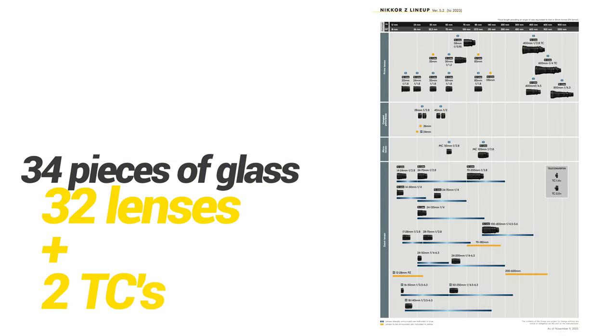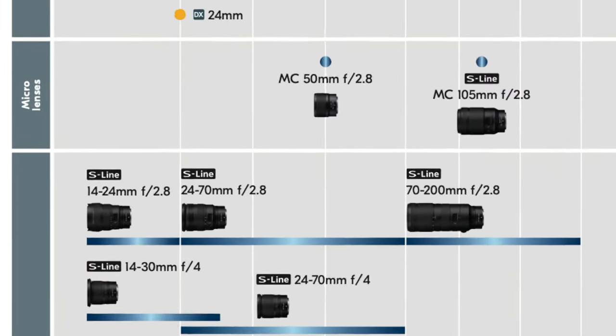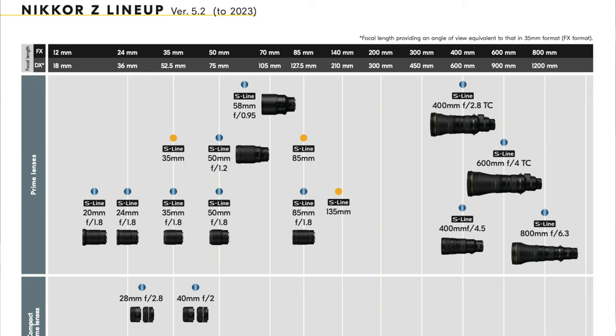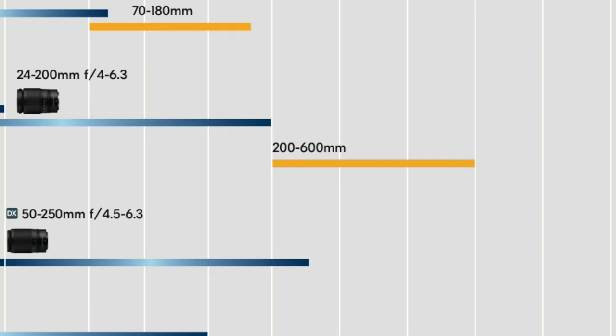Not only are the Nikon native Z lenses — and I think we're probably up to 33, 34, 35 — we've got these astonishing trinity of 2.8 zooms, we've got glorious 1.8 primes, and now we're starting to get into some exotic primes, the 1.2s. We've got what I would say without a shadow of a doubt the best collection of long lenses: the 400-2.8, the 600-F4, the 800-6.3, and the 400-4.5. We know that the 200-600 can't be too far away because it's been on the roadmap for so long. I'm certainly hoping we see it sometime this year. Once you've got that out, the Z system actually natively already has an astonishing array of lenses.